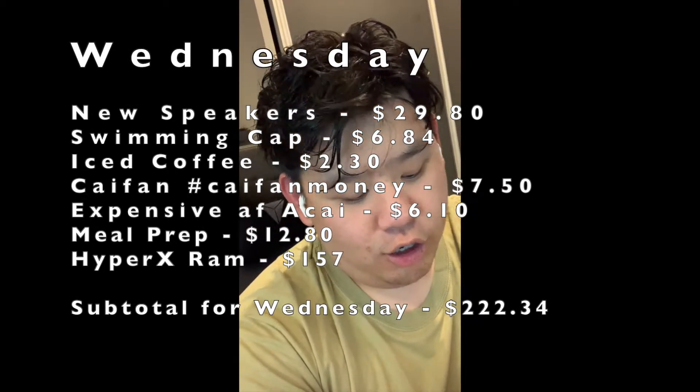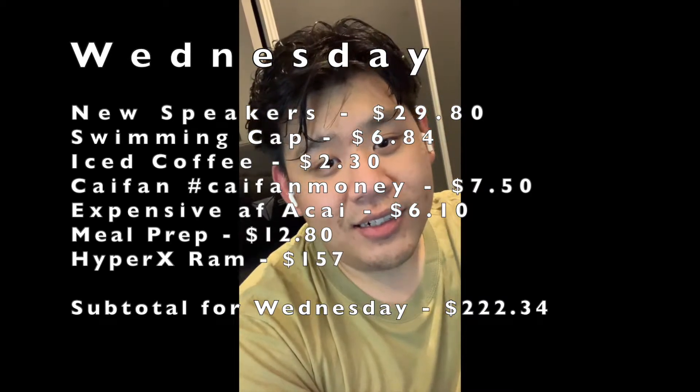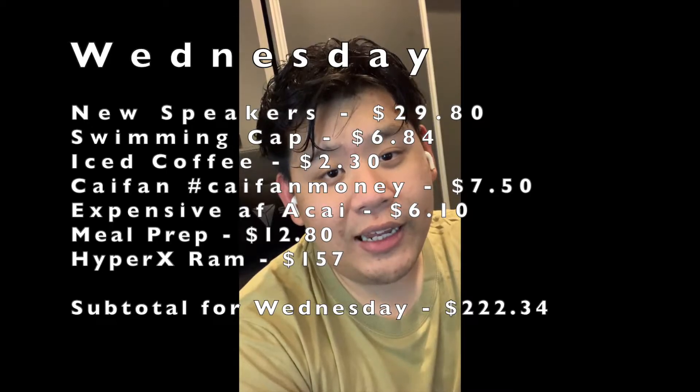I actually ordered some RAM last month when I bought my computer — I wanted to upgrade my RAM slots. The item was out of stock for the whole of last month, and Amazon only deducts the money after they actually approve and deliver the order. A bit unlucky timing — it arrived during this challenge week, so I need to include it in my weekly count.